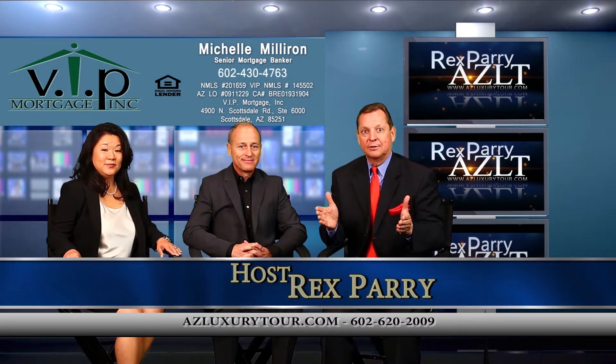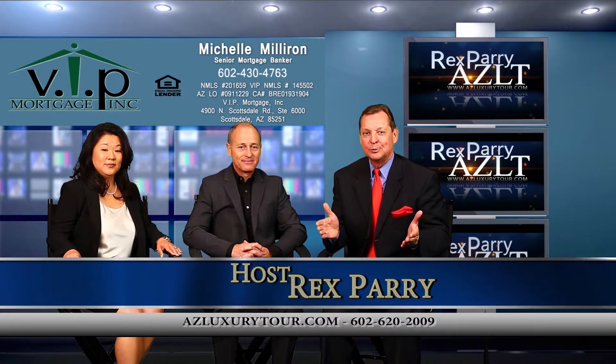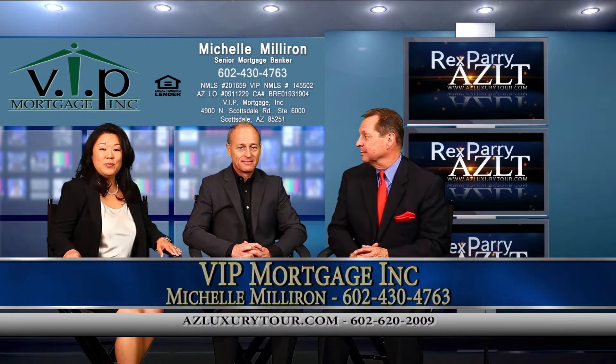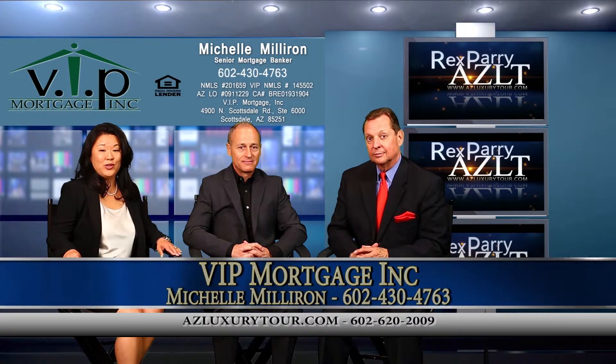Found out that, surprise, everybody loves looking at beautiful homes on television. My co-host is Michelle. Michelle Milliron with VIP Mortgage Lending in Arizona and California.